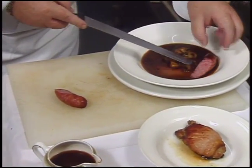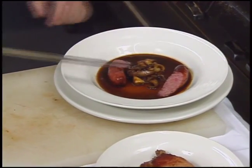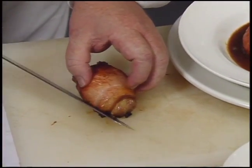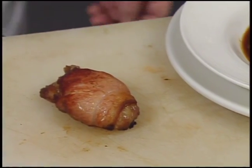The Toulouse sausage is a spicy pork sausage from Toulouse. The meat has been marinated in herbs and spices beforehand, though really any pork sausage can be used.